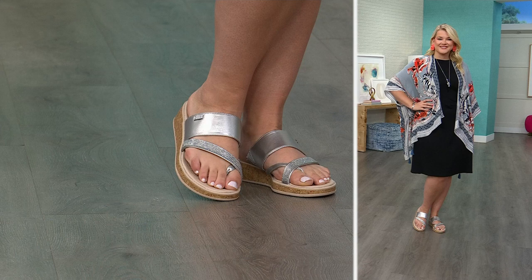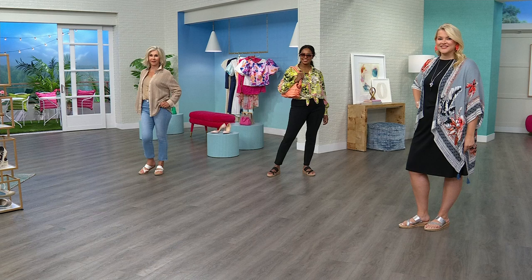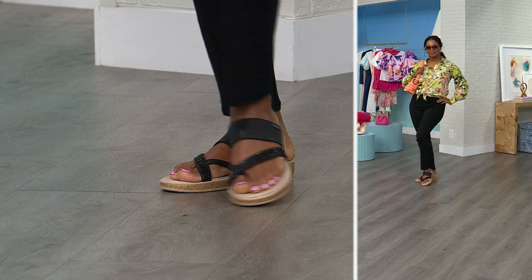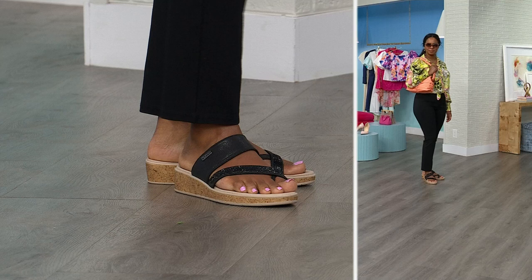Even the embellishments are washable — you can wash rhinestones with Beezys because of how they're made, and they won't come off. And when they say wash, they don't mean scrubbing by hand — just put these in the washing machine and let them air dry, and they look just as good as new. They're super comfortable, and multiple people backstage tried them on and immediately commented on the comfort.